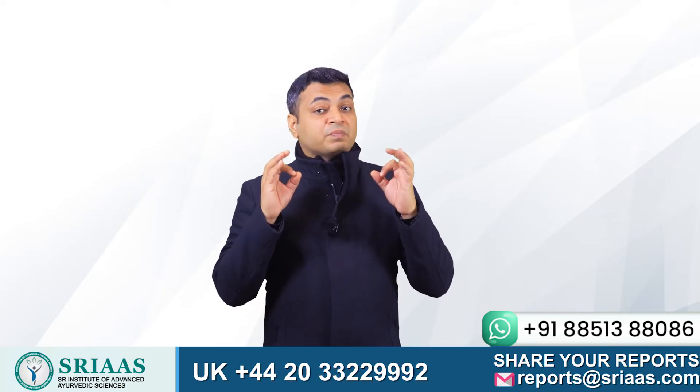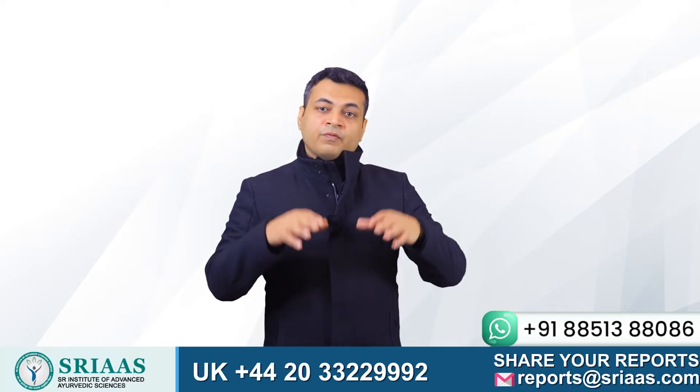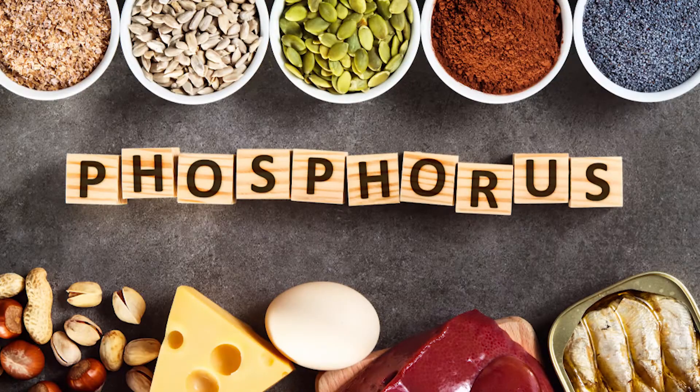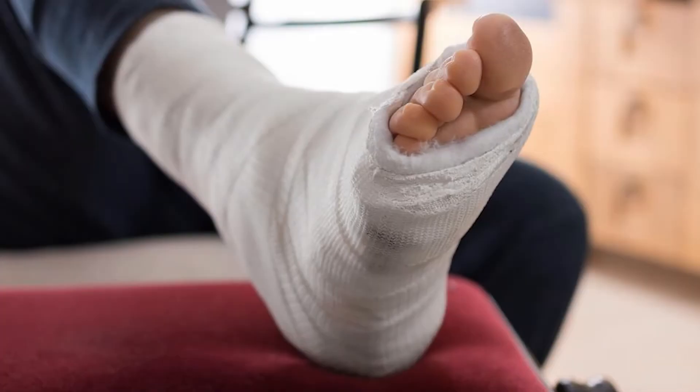Now another question: what do you think will happen if your bone breaks with the slightest of injury? Not a very happy thought, right? Well, phosphorus is one mineral which can make your bones brittle, where a small injury can lead to a fracture.